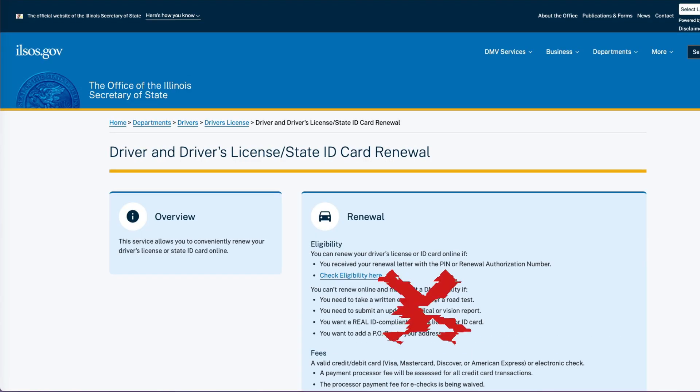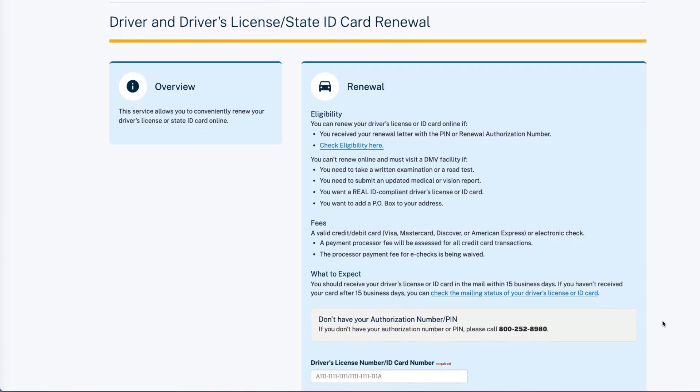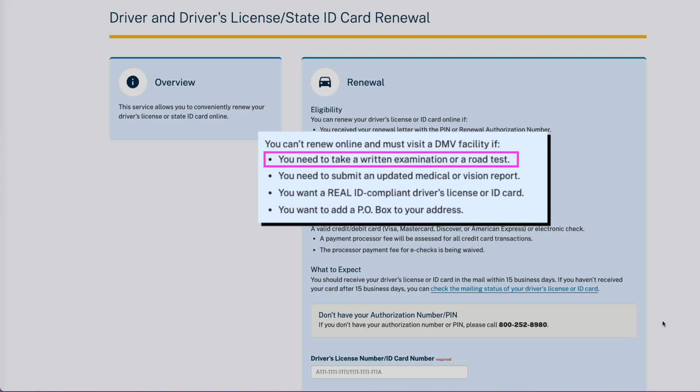You are not eligible to renew online if you need to take a written or road test, your medical or vision status has changed, you want a Real ID-compliant driver's license or ID but your current one isn't, or you want to add a PO Box to your address.